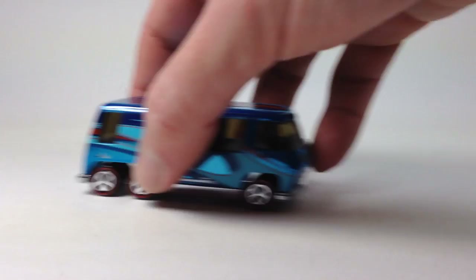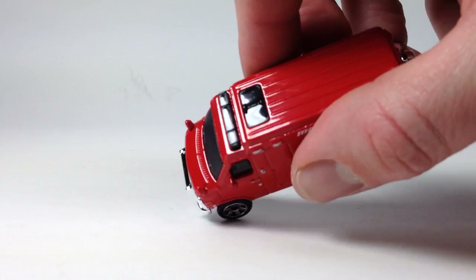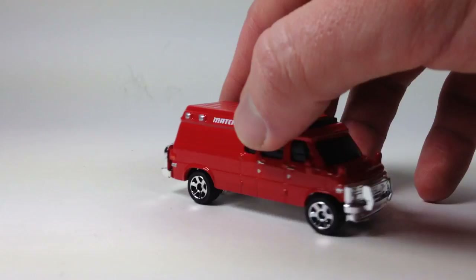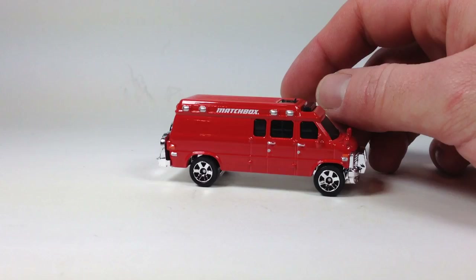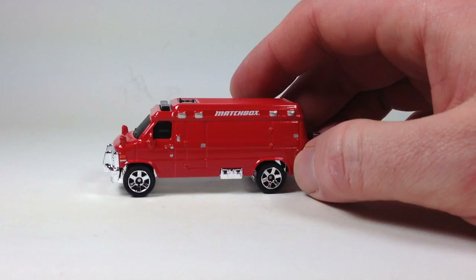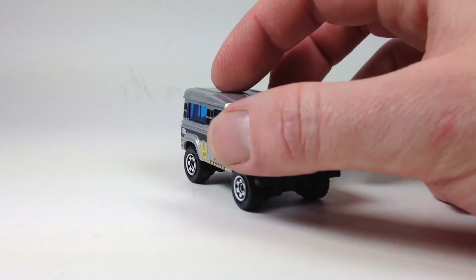Then we got the Matchbox Chevy Van — just a really interesting casting. There's supposed to be a light bar up top but it's blacked out, the windshield is blacked out, so I'd guess there's no interior. It's got an interesting back piece to it — just a cool casting. It'll be interesting to see what colors they come up with in future releases. And then this is the Land Rover — pretty neat. I believe this is actually a pretty older casting.